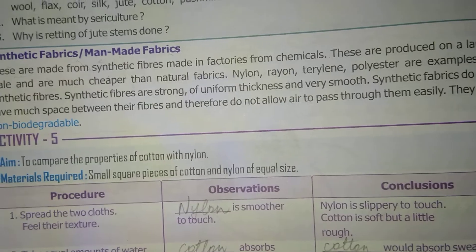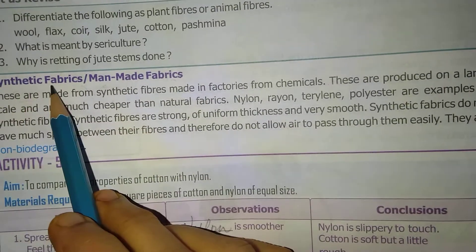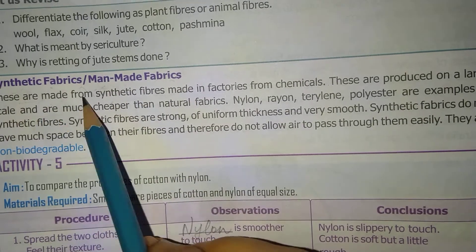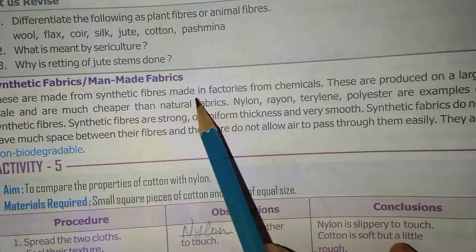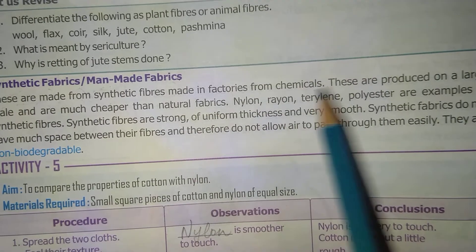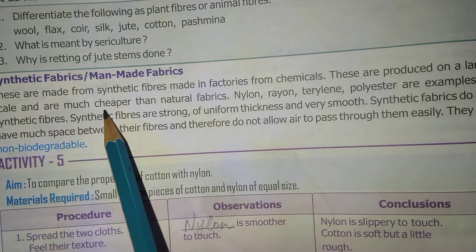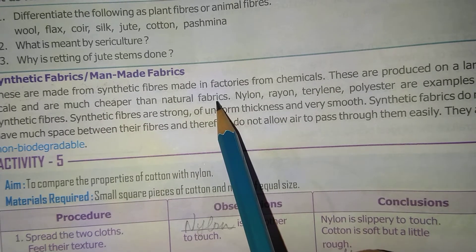Hello children, welcome to our science class. Our today's topic is synthetic fabrics or man-made fabrics. These are made from synthetic fibers, made in factories from chemicals. These are produced on a large scale and are much cheaper than natural fabrics.